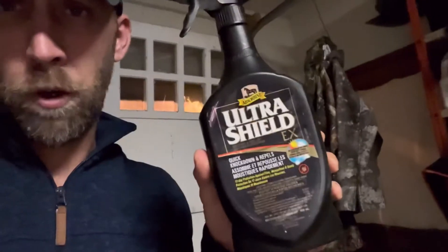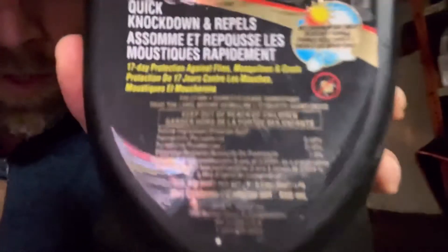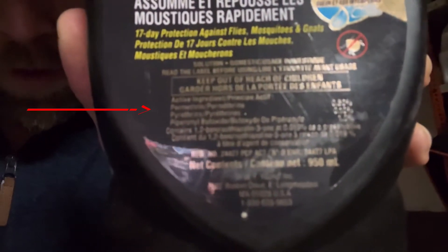I'm going to let you guys in on a little trick that works. Nothing's a hundred percent guaranteed, but this is what I do and what works for me. I use a product called Ultra Shield. I have horses, and that's how I came to find it. You can pick it up at any horse tack store or feed store. If you look at the ingredients, the second one down, you will see that permethrin is on there.